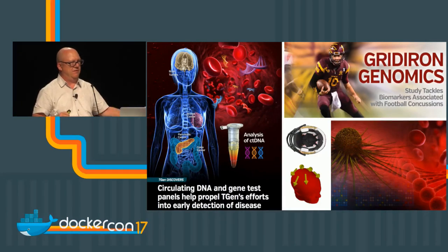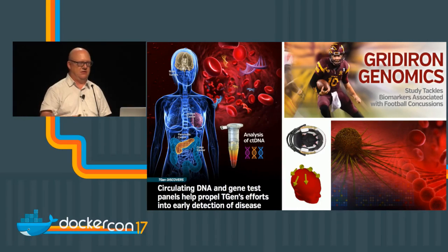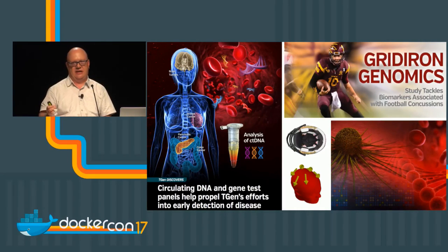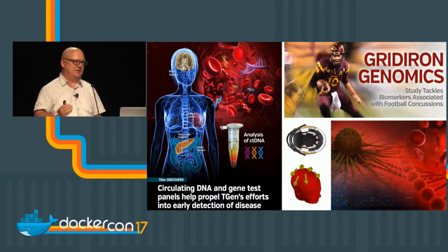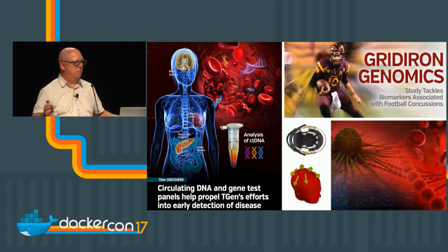Some exciting things we're looking at moving forward include circulating DNA — the idea that you can take a blood sample and sequence DNA fragments from disease like cancer in that blood sample for earlier detection. A good example would be pancreatic cancer, which generally isn't detected until stage three or four. By then, treatment options are really limited. Wouldn't it be great if we could take a blood sample, sequence it, and find abnormal DNA fragments from the cancer at stage one, when we have a much wider array of treatment options?